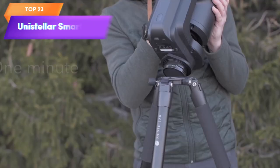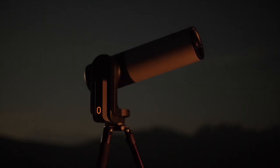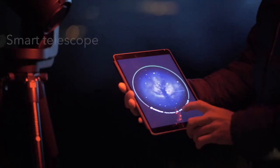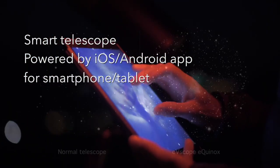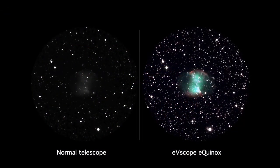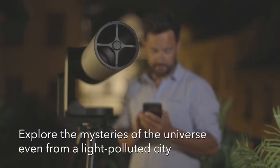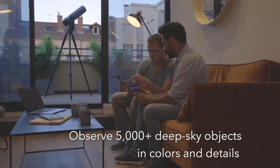Top 23 is a smart digital reflector telescope designed for beginners and advanced users interested in astronomy. It features computerized go-to technology, automatic alignment and calibration, and the ability to capture and share images. The telescope is portable and comes with a tripod and control app, making it easy to use and great for on-the-go observations.